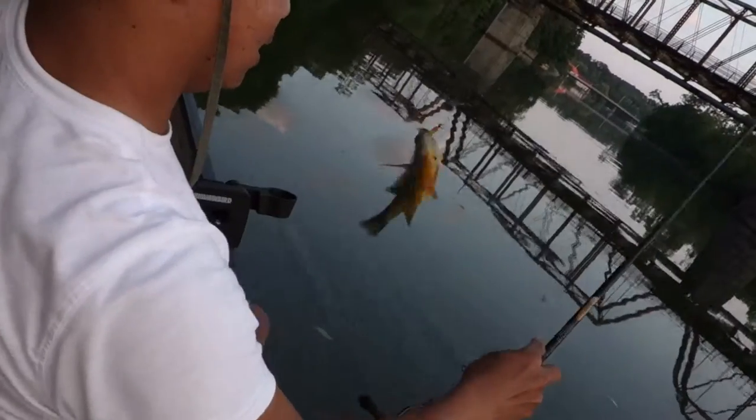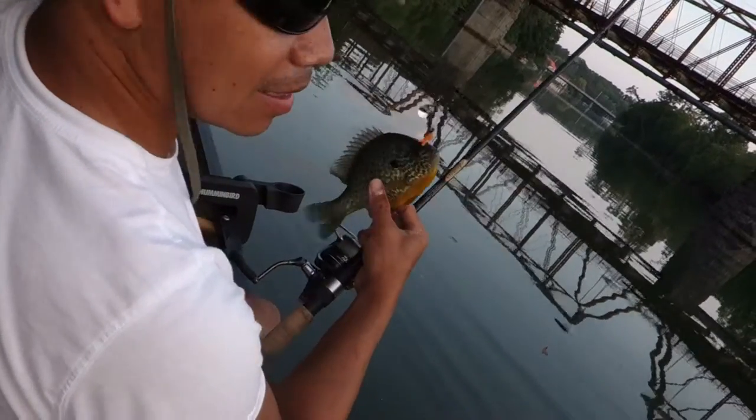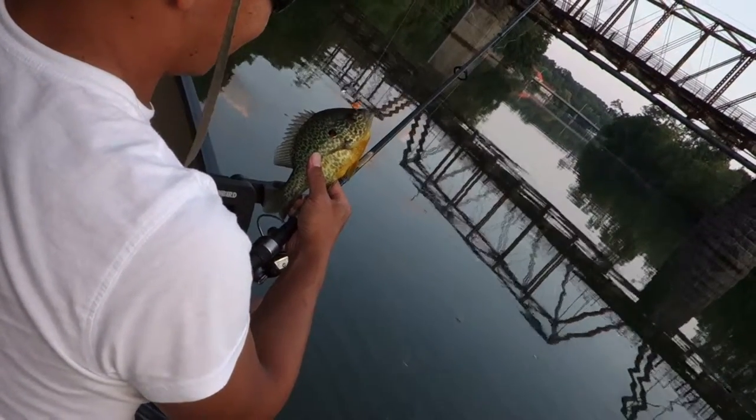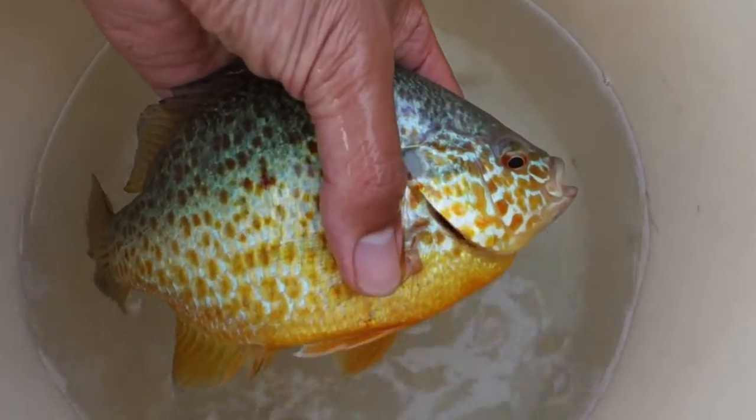Look at that — you see him? Nice, this is a good size. He's fat, he's a fatty. Look at that beautiful color.